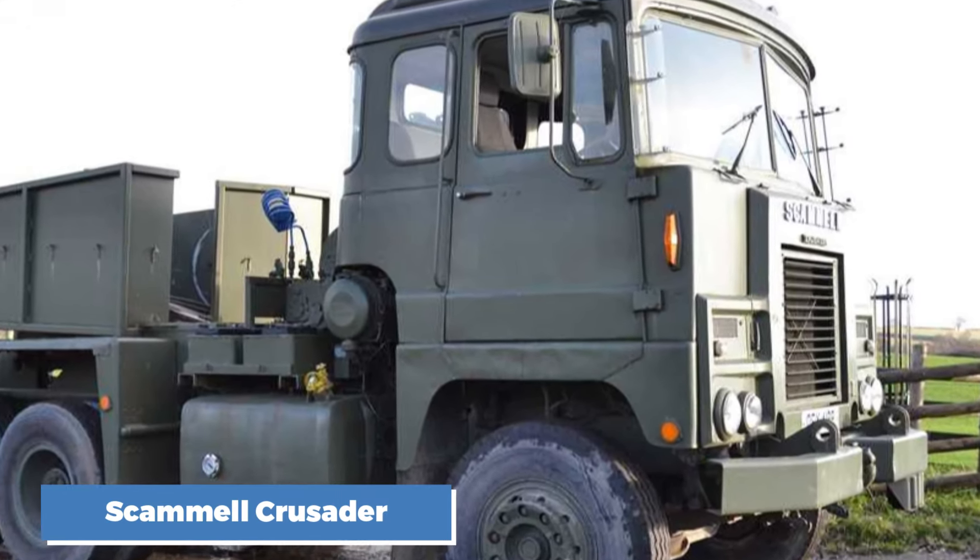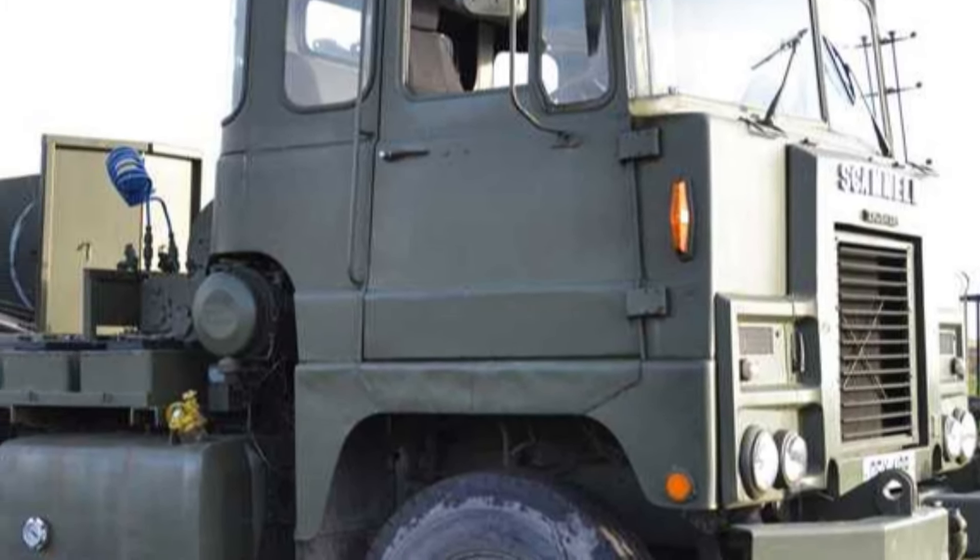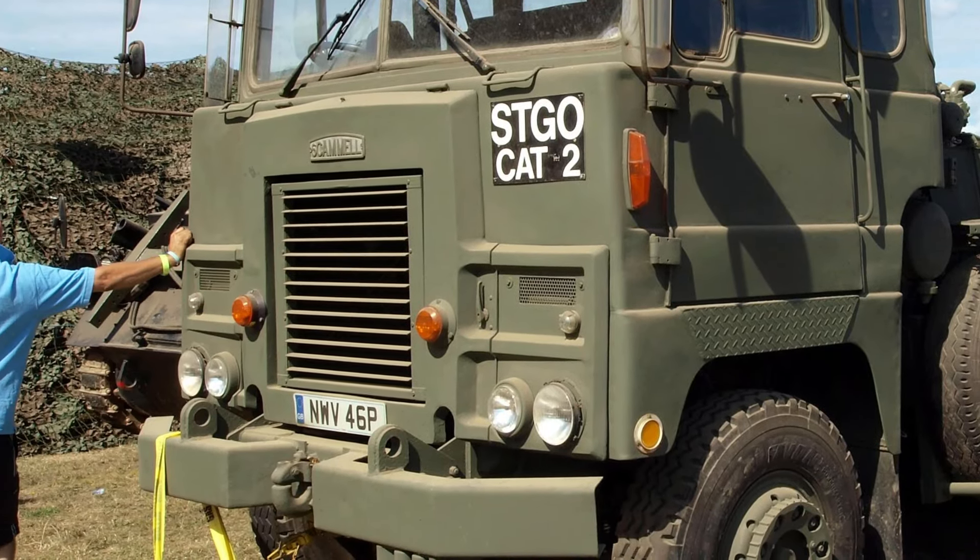Number 3: the Scammell Crusader. Scammell, a British truck company, was known for building trucks designed for military and heavy-duty applications. The Scammell Crusader, introduced in the 1970s, was a beast of a truck built for long-haul and heavy-duty applications, but production numbers were low. It was powered by a Rolls-Royce Eagle engine that could deliver up to 350 horsepower — massive for its time. However, with that power came a hefty fuel consumption rate, averaging just 5 to 6 miles per gallon. The Crusader was incredibly powerful and capable of hauling very heavy loads, but its size and weight made it difficult to handle, and its fuel consumption was a major downside. With low production numbers, the Scammell Crusader is one of the rarest trucks you can find today.